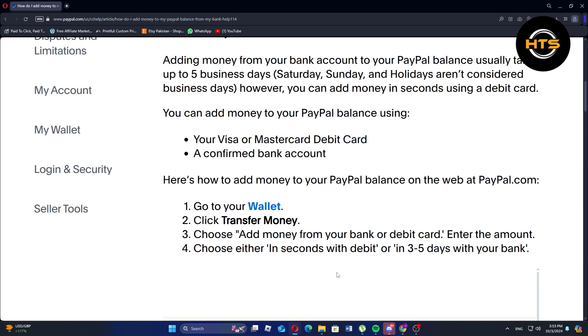Then enter the amount you wish to add. You can choose in seconds with a debit card for an instant transfer, or 3-5 days with your bank for a standard transfer.